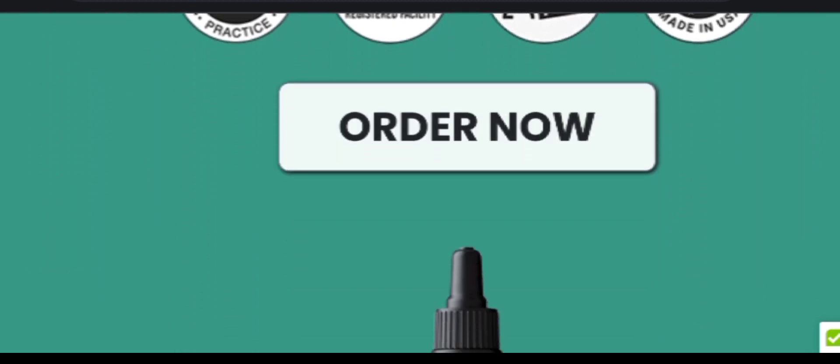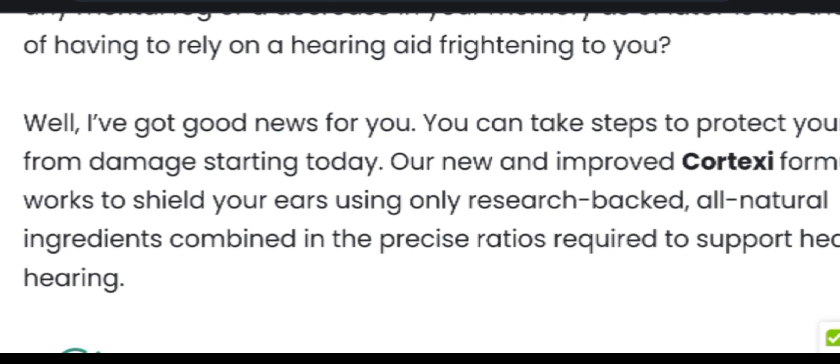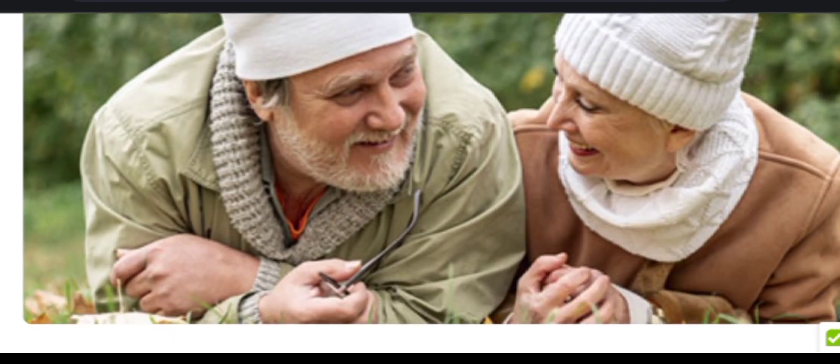It is designed for convenience. Cortexi C is available in the form of dietary drops, allowing for regular and effortless consumption. The Cortexi C ear health supplement also offers various options to accommodate individual preferences. The manufacturer stands behind the product with a no-hassle money-back guarantee, underscoring their confidence in the formula's effectiveness.